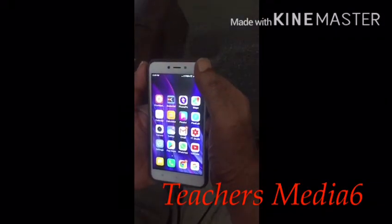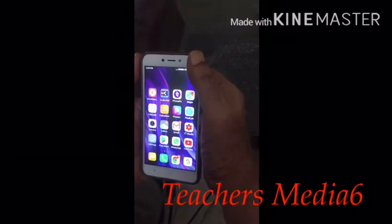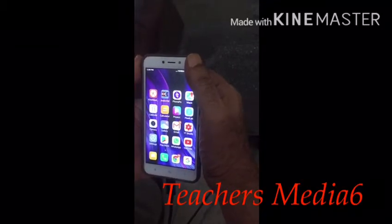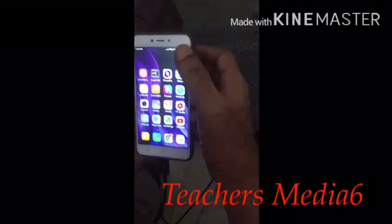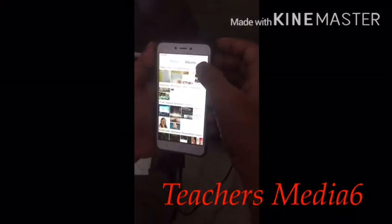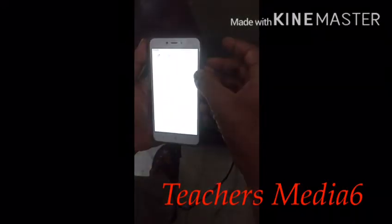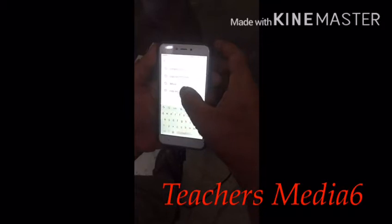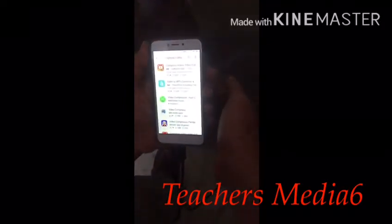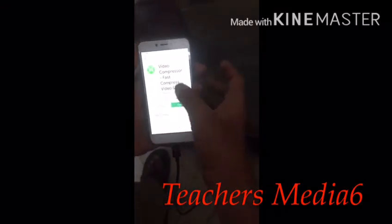Now here is a simple method. You can compress a video file by almost 50 percent without losing the quality of the video. Go to the Play Store and type 'compress video'. Select the green one.